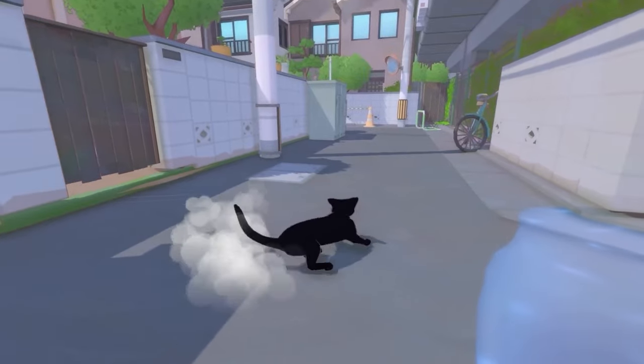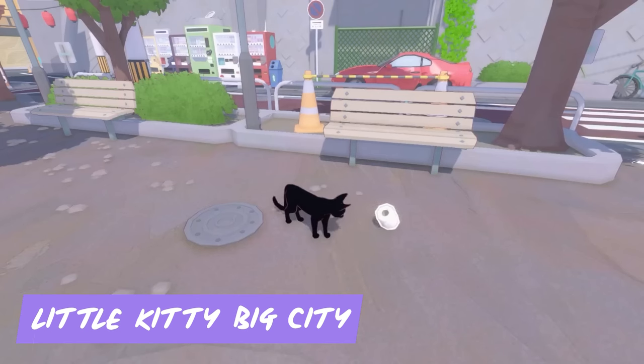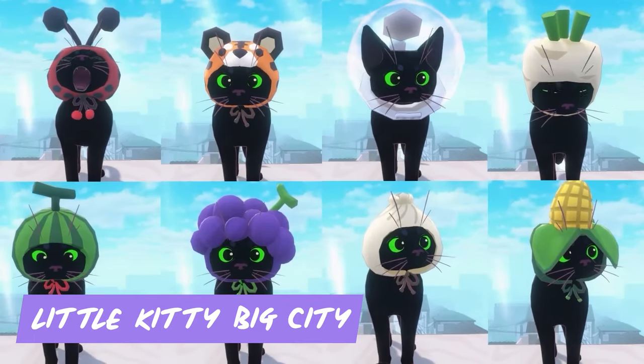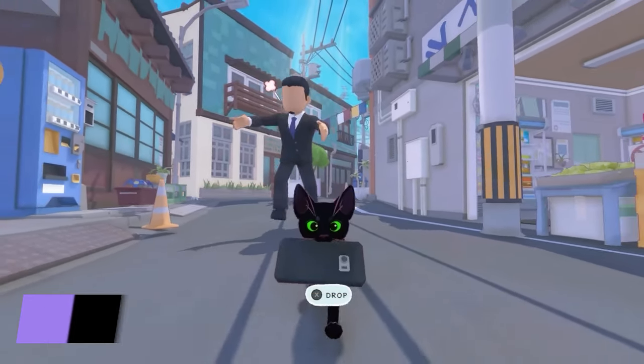Ever wanted to explore a bustling city from a cat's-eye view? Little Kitty Big City lets you do just that. As a curious kitten, you'll roam the streets, interact with objects, meet other animals, and discover hidden secrets. It's a charming and heartwarming adventure that will leave you feeling perfectly content.